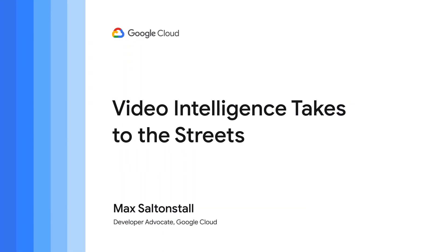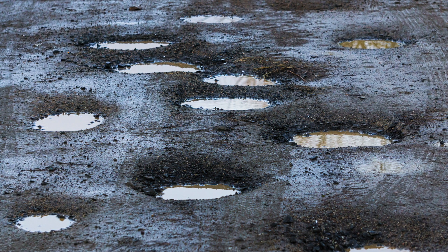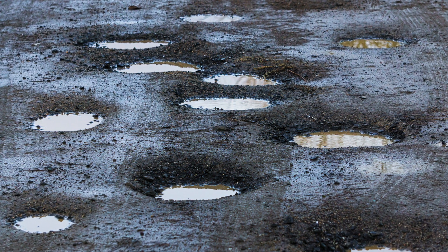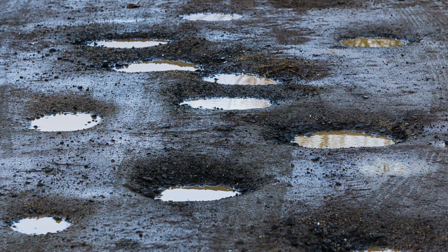The city of Memphis has been frustrated by potholes in its streets, especially as they pop up during the winter freezes. Wet weather plus regular traffic make it hard to keep up. Potholes make driving less safe, damage vehicles on the road, and slow down traffic.